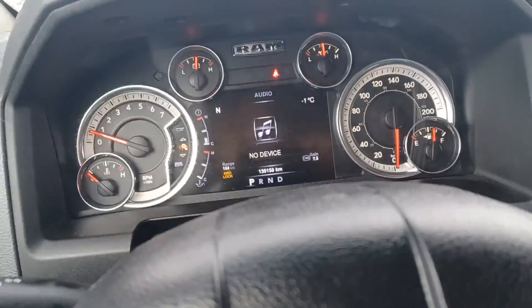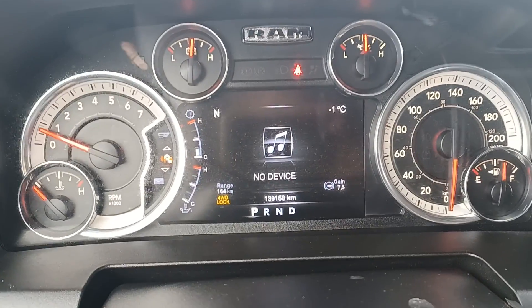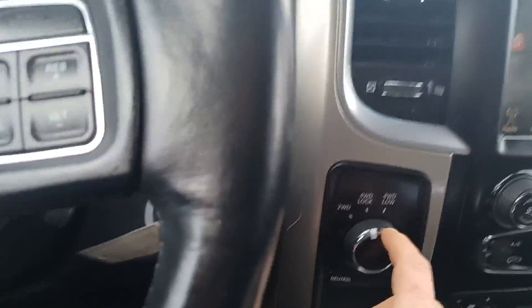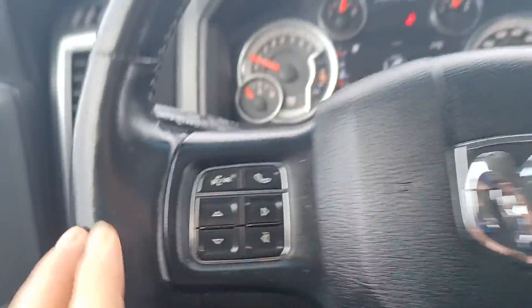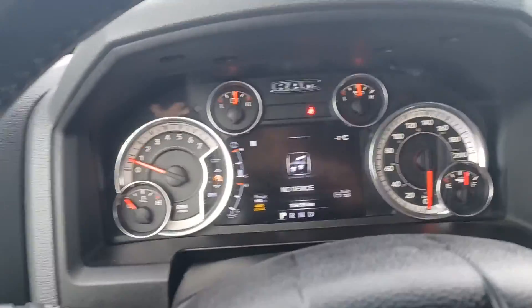Power seats. There's your kilometers on the truck. Interior lights, exterior lights, basic steering wheel buttons — nothing too flashy there.